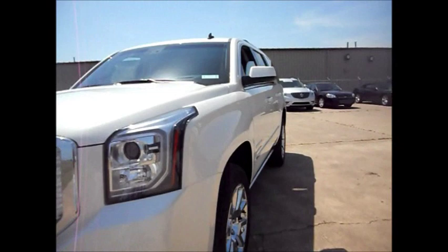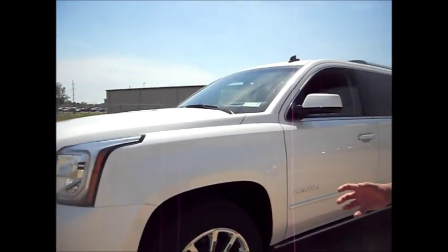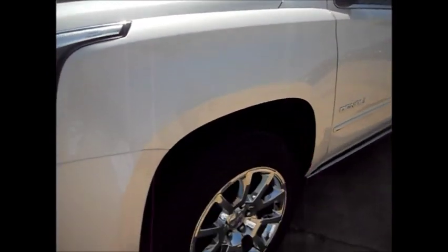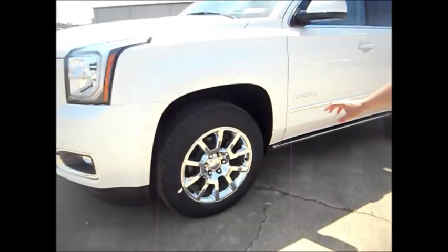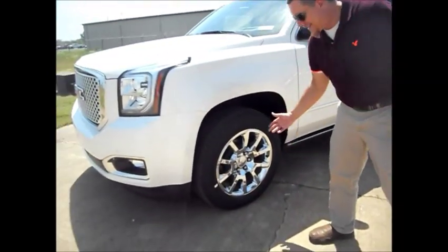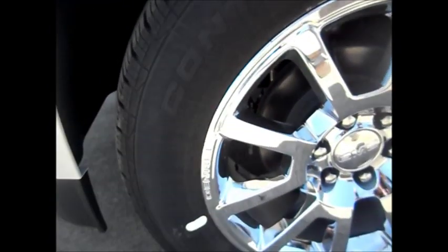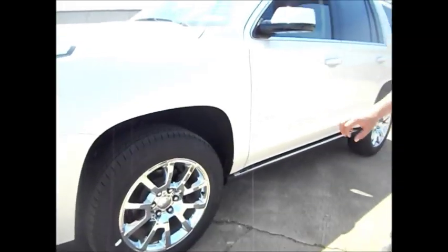This right here is the pearl metallic tri-coat, so it gives you a little bit of a diamond texture, kind of like what Cadillac has. You get the 20-inch Denali wheels on this one — it says Denali right here. You can't get this wheel on anything but the Denali. The SLT will be similar to this wheel, just with minor differences. This is the only Denali wheel.